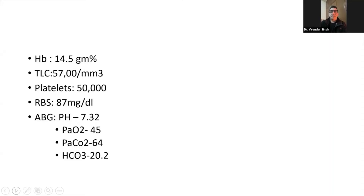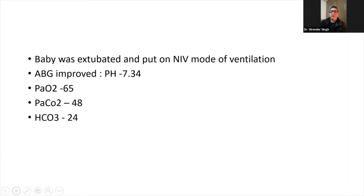Investigations showed hemoglobin of 14.5, TLC 5,700, platelets 50,000, sugar 87 mg/dL. ABG showed pH 7.32, partial pressure of oxygen 45, pCO2 64, bicarbonate 20. Baby was extubated after 6 hours of intubation and put on NIV mode of ventilation. Repeat ABG improved: pH 7.34, partial pressure of oxygen 65, pCO2 48, bicarbonate 24.